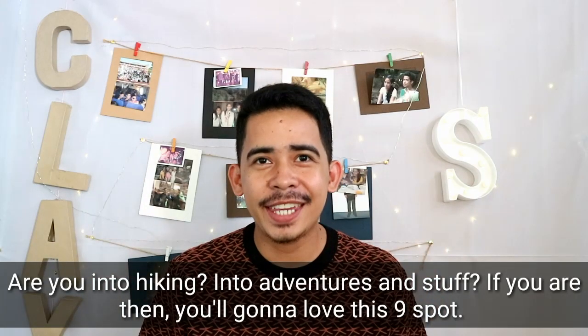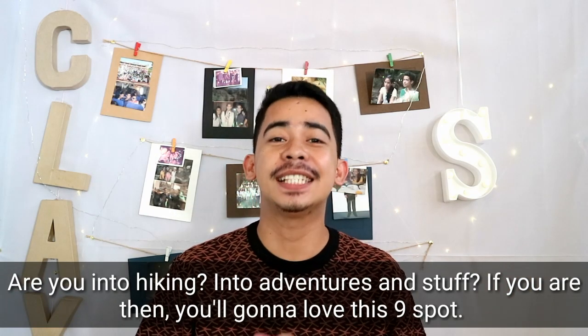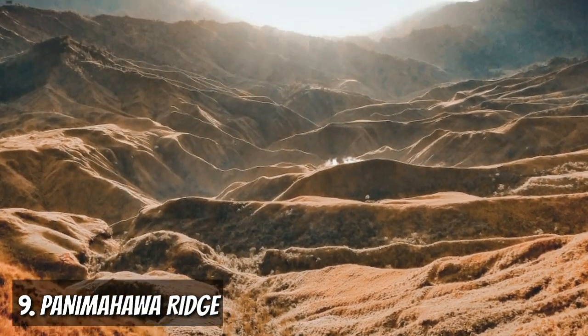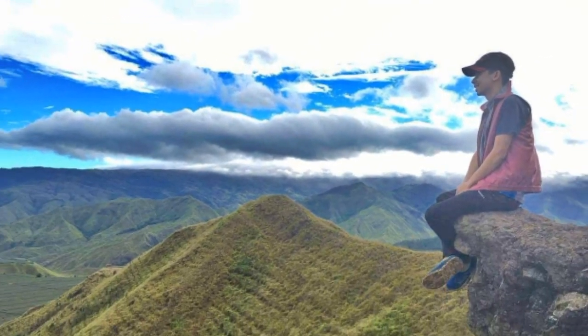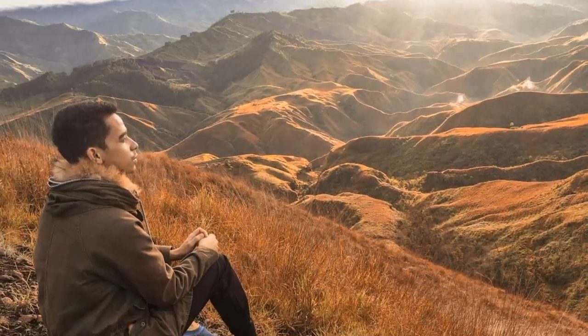Are you into hiking, into adventure and stuff? If you are, then you're gonna love this next spot. This is Panimahawa Ridge, located at Impalutao in Impasugong, Bukidnon — one of the beautiful hikes in the province. You will witness the beauty of the skies, see the sunrise, and a little bit of sea of clouds when you reach the top.